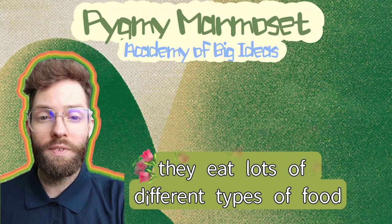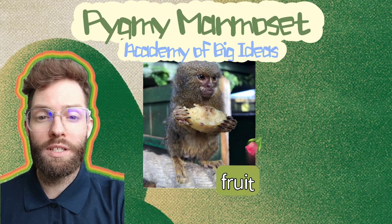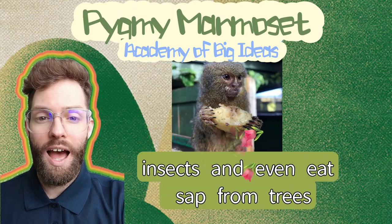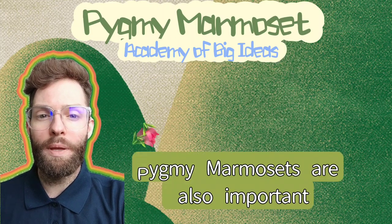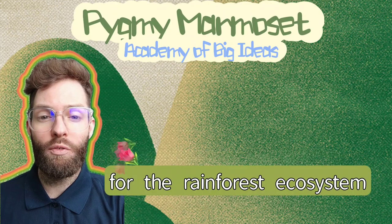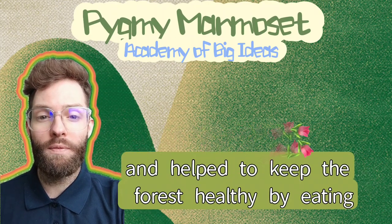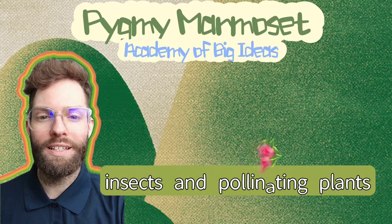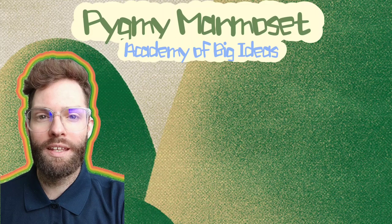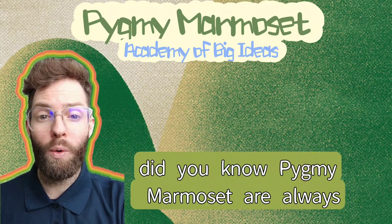They eat lots of different types of food, including fruit, insects, and even sap from trees. Pygmy marmosets are also important for the rainforest ecosystem and help to keep the forest healthy by eating insects and pollinating plants. Did you know pygmy marmosets are always twins?